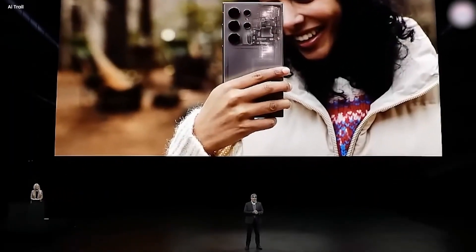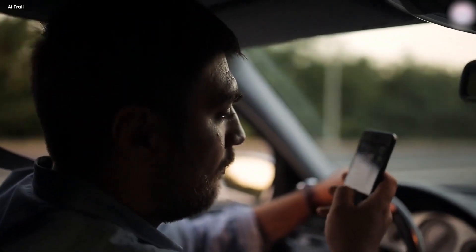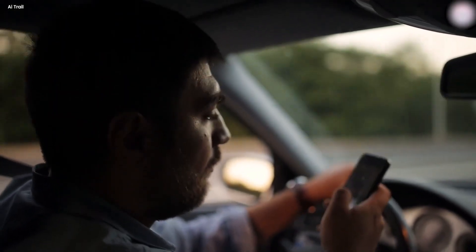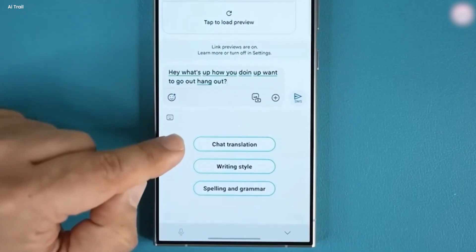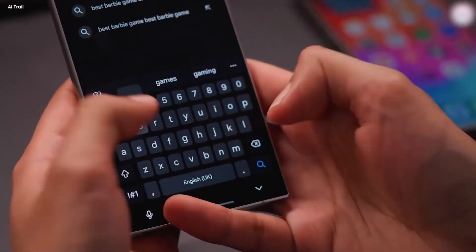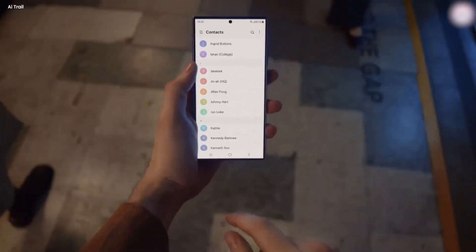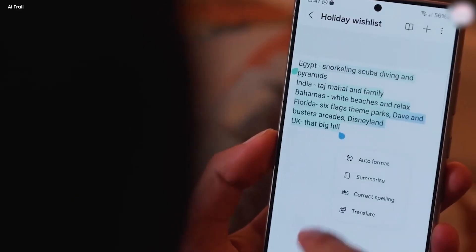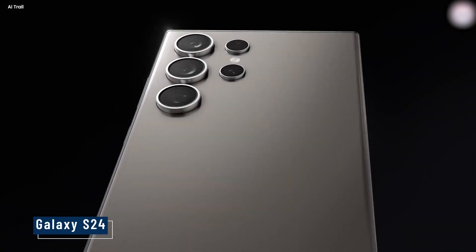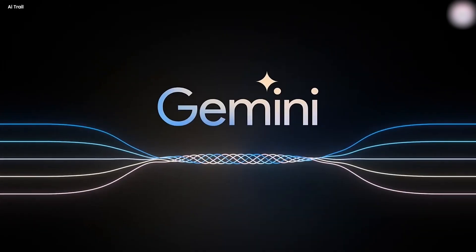The next fascinating feature from this event was expressive styles. It can also help you communicate better in your own language — you can select different styles of conversations on Google Messages. When writing a casual message to a friend, you can choose a chill or excited tone; for work, you can choose to be more formal; there's even a Shakespearean tone when you're feeling a little whimsical. This all happens on device on the Galaxy S24 series, thanks to Google's most efficient AI model built for on-device tasks, Gemini Nano.